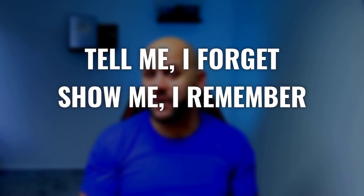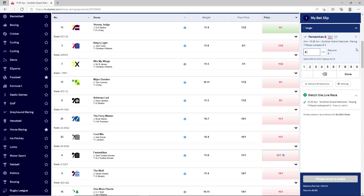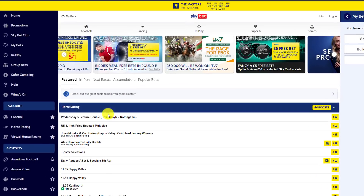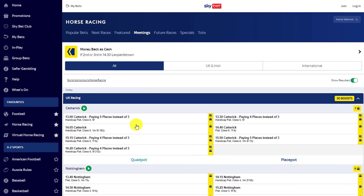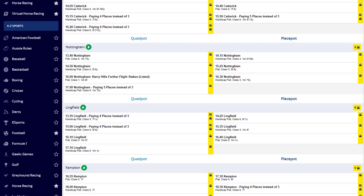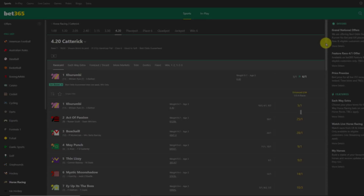I believe in the saying: tell me I forget, show me I remember, involve me I understand. So everything we do here will be confirmed with an example. On Sky Bet, if you navigate to the horse racing tab on the left, some of the day's races have a little icon next to them, which means that on that particular race they are paying out extra places. It can also be found by clicking on promotions at the top, then extra places. Nearly all bookies offer this, and anyone can exploit this loophole on any of them.